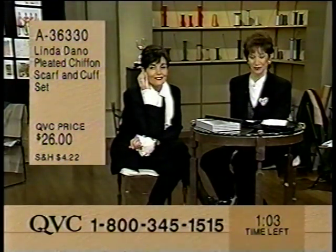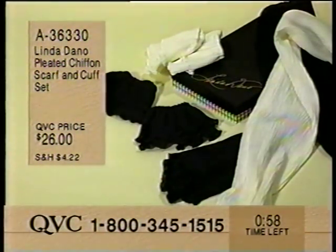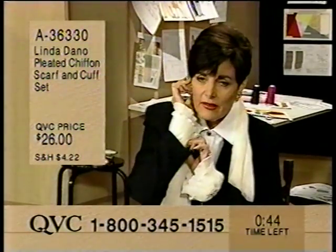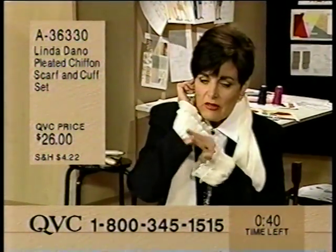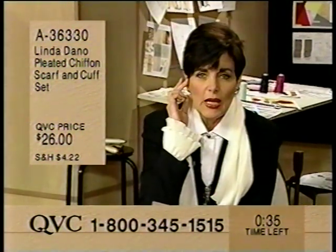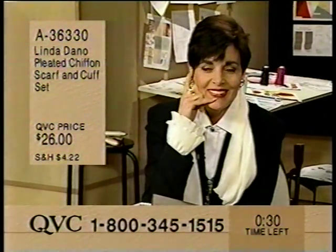I ordered the scarf and the cuff. Oh, you'll love it. When you get it home, what I would do with the cuffs is I would just attach them to your jacket or your sweater or your blouse, so when you lift your hand up above your head, there won't be the showing of skin or the separation. That's a good idea. Enjoy it. Thanks for calling. Bye-bye.